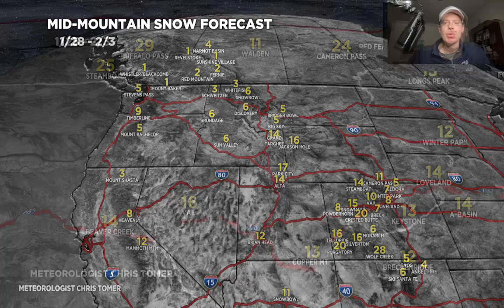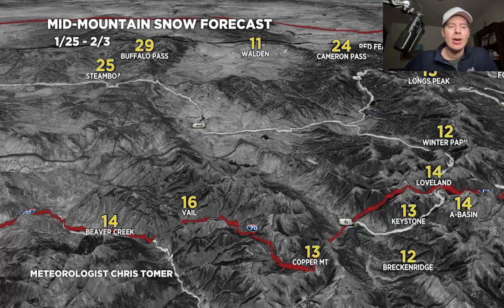Here's a specialty map showing grand totals from today, January 25th, through February 3rd. The biggest numbers are in the northern mountains with about 2 feet up there, and then about a foot along I-70. So again, that's the grand total during that entire period.